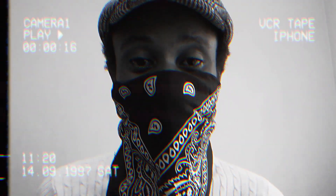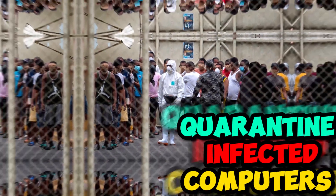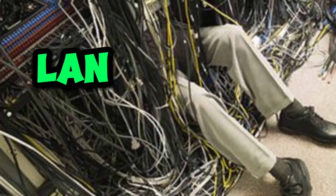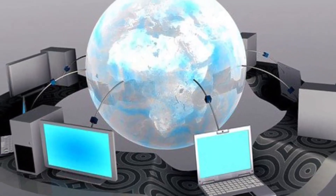The first thing to do in case of a ransomware attack is isolate infected PCs. Cut off all communication networks. Make sure your backups are already isolated. Cut off LAN, cut off intranet, cut off extranet, cut off the internet — anything used to connect those systems together.